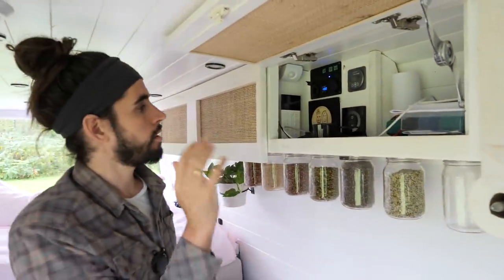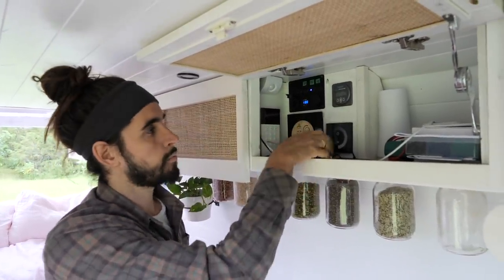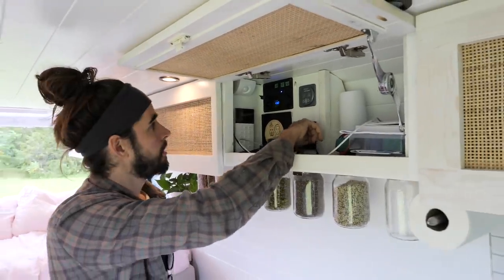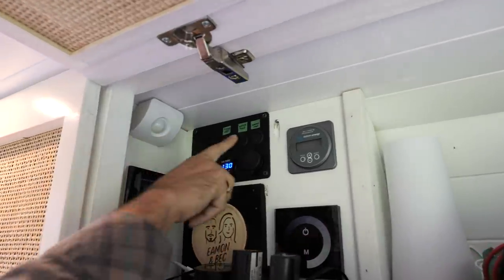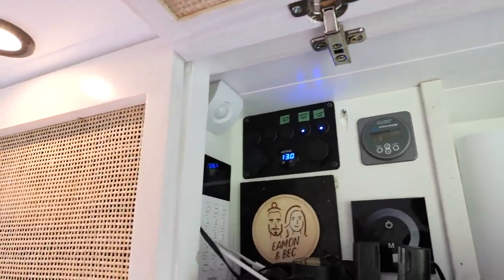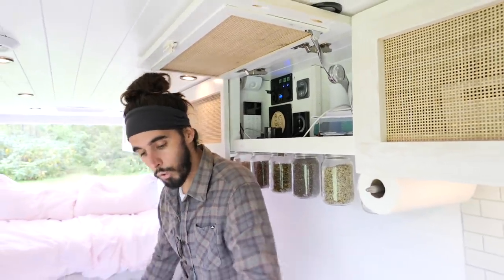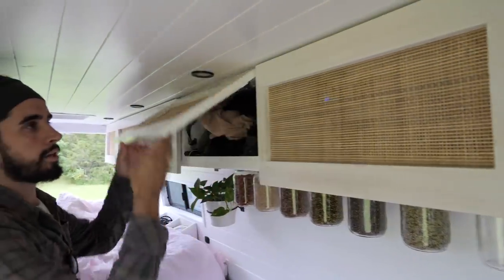Speaking of power, that brings us to our main control panel. We've got lots of electrical hookups here in case we need to charge extra batteries, as well as our alarm system, a light switch for the back six lights, and switches for the kitchen light, the water pump, and the floor heat. That's right — we put 12-volt floor heat in this van. There's one right here when you step out of the shower and one right when you step into the van.